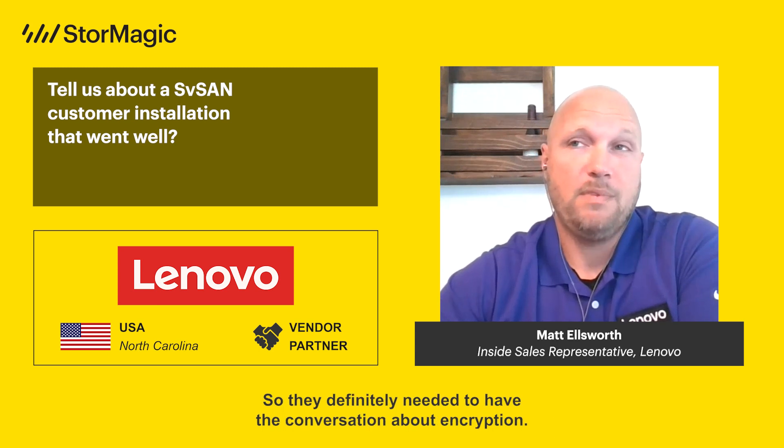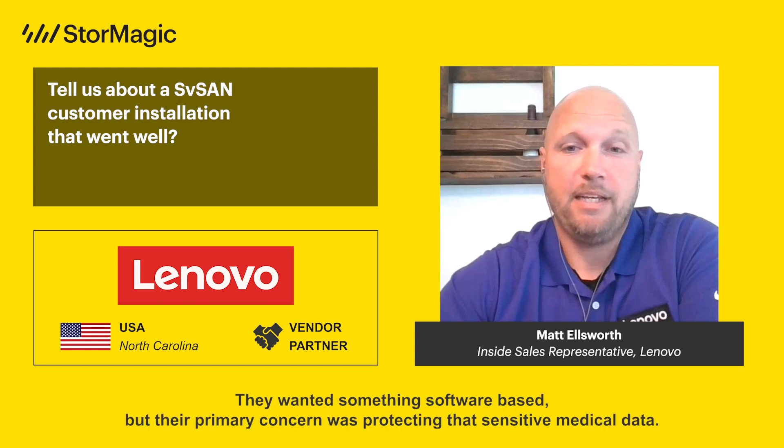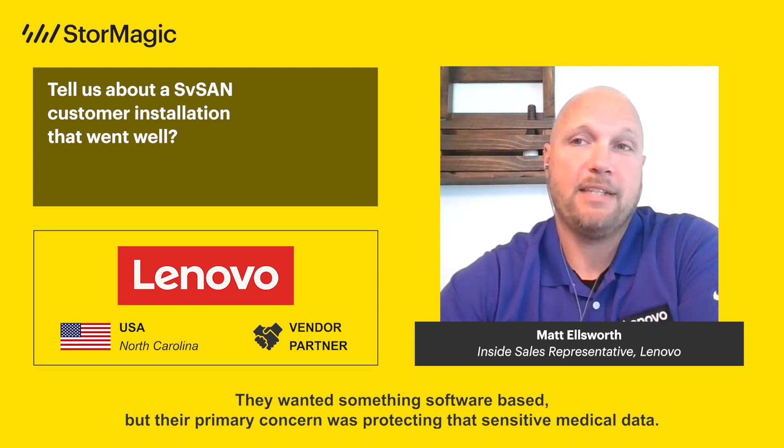They definitely needed to have the conversation about encryption. They wanted something software-based, but their primary concern was protecting that sensitive medical data.